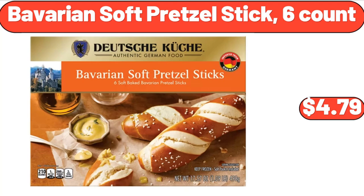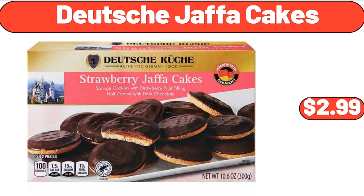Bavarian Soft Pretzel Stick, $4.79. Deutsche Jaffa Cakes, $2.99. We've reached the end of another video — thank you so much for watching it through, I really appreciate it. Take care of yourself, goodbye.